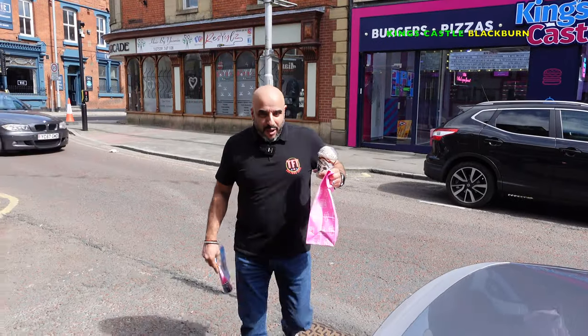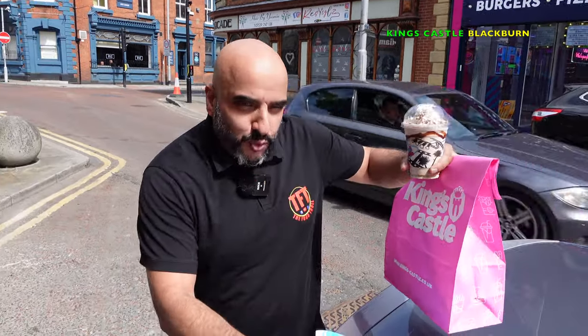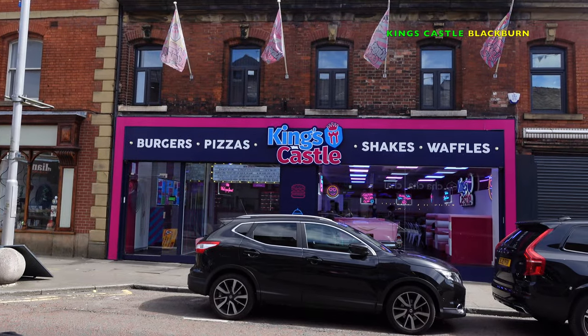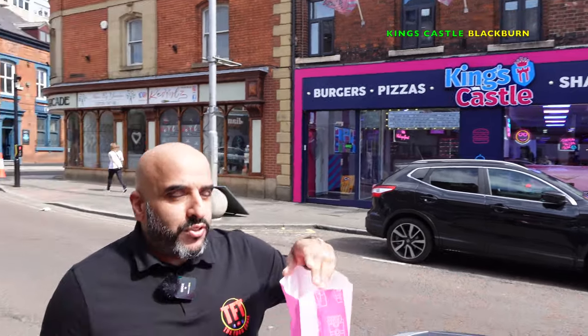What's up guys! Welcome back to TFT The Foodtron, and yes we are back with another street food review. Today's drop is within Blackburn — King's Castle. I always thought it was called King of the Castle, but it's King's Castle, Blackburn.